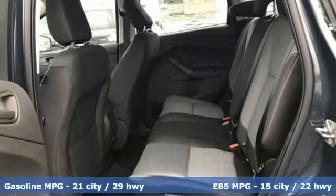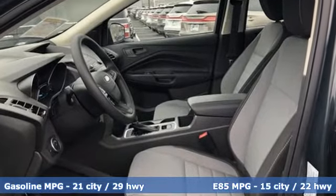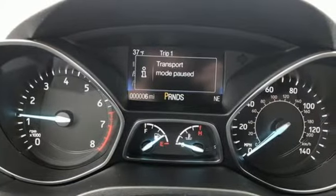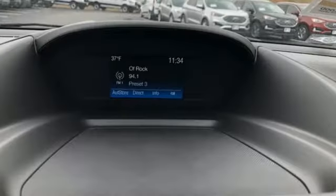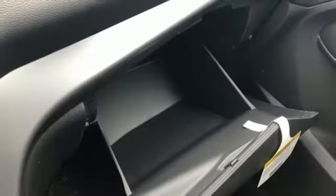It comes with great features you love: automatic transmission, manual tilting steering column, streaming audio, manual telescoping steering column, wireless phone connectivity, external memory control, active grille shutters, smartphone wireless charging, and inline four-cylinder engine.